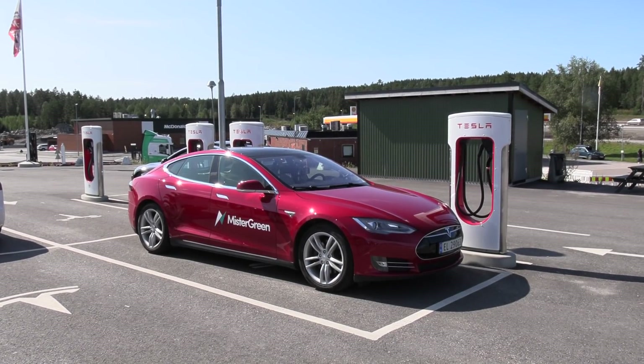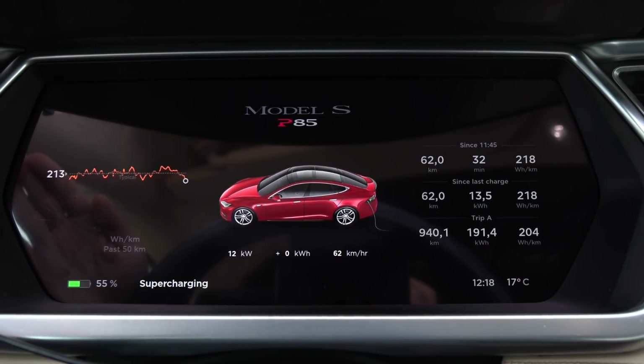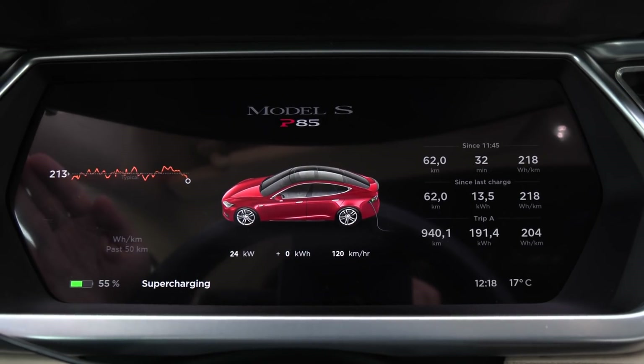We're back at the starting point. This time we spent 218 watt-hours per kilometer — not bad for an eight-year-old car. That efficiency for this size of car is similar to more modern cars as well. Now we need to charge the car to 100% and then do the slow range test and measure degradation.